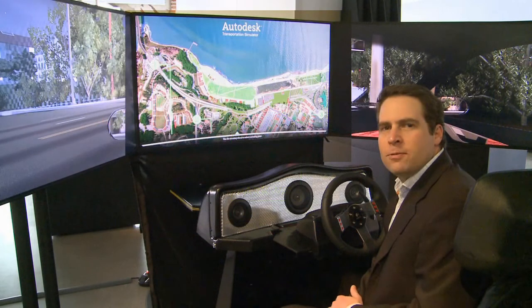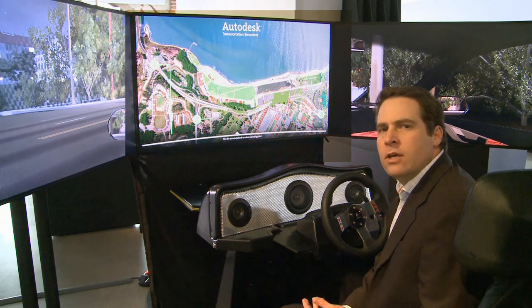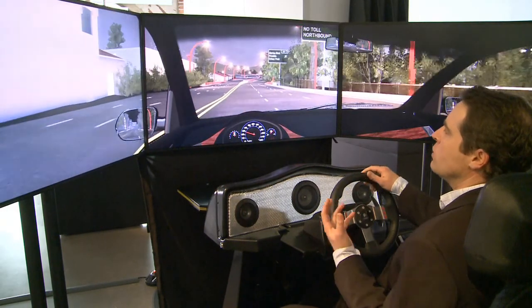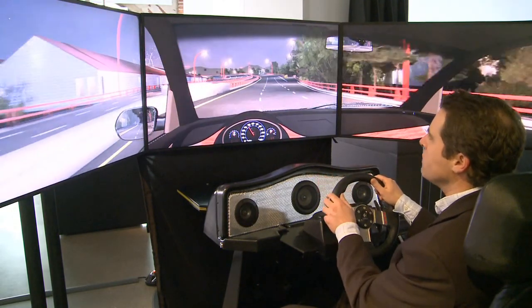Hi, I'm Jason Metalcats, a curator of the Autodesk Gallery at One Market. And I'm here today with the Presidio Parkway Transportation Simulator. This is a one-of-a-kind tool that allows the project team, the designers and the engineers, to really experience this project virtually before it's ever built. This is a very immersive experience. I'm seeing what I would actually see when I drive this road once it's completed.